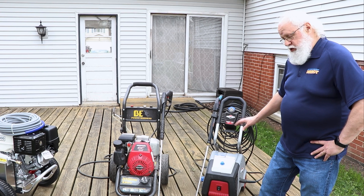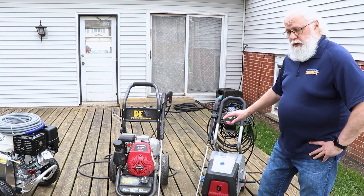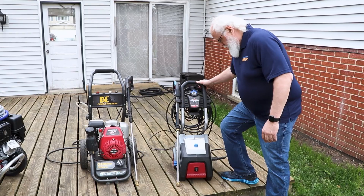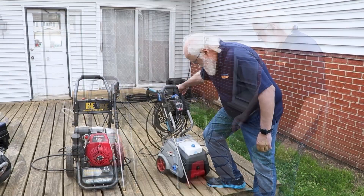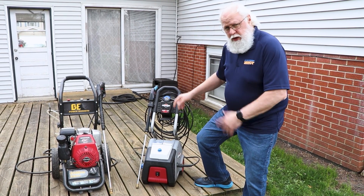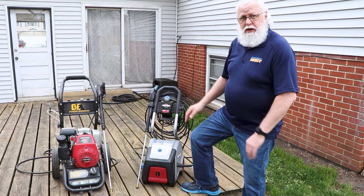The electric is good for washing the car, doing some sidewalk work, maybe the siding a bit — but it's going to take longer because it's a lower PSI, around 1,800 to 2,000. The build is pretty basic; the wheels are going to be plastic. You get a good product, but it's limited in its use.